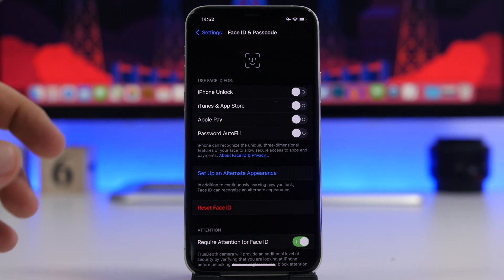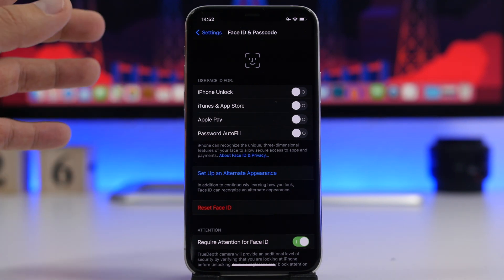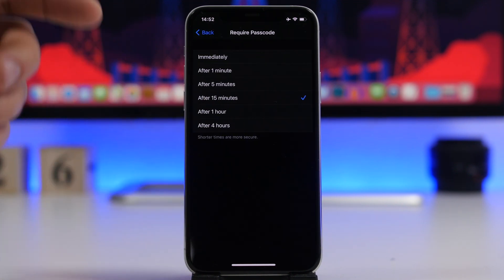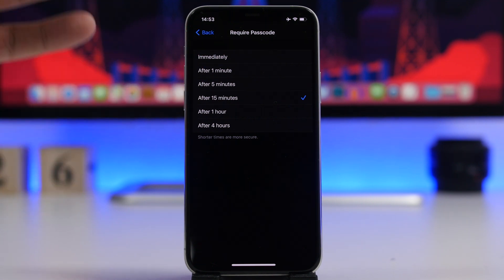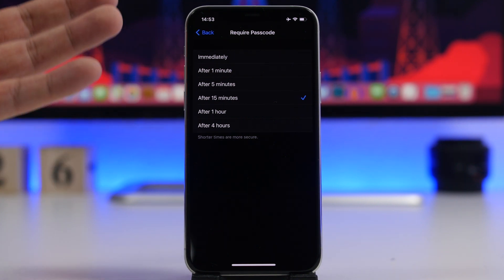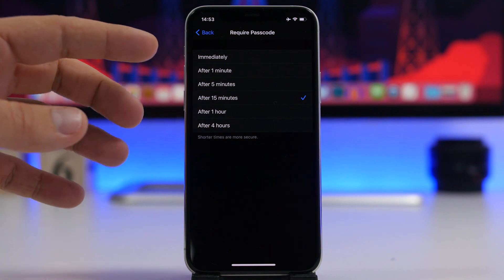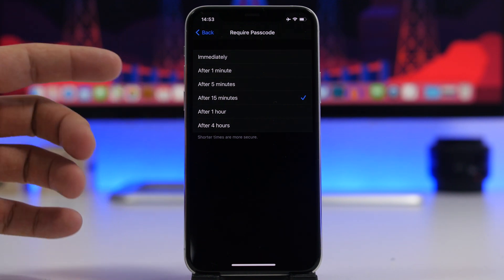First, we're starting with some settings found under Face ID and Passcode in the Settings app. If you're not using Face ID or Touch ID and just using your passcode, you will find a section called Require Passcode. If you have it set to 15 minutes, it won't require your passcode every time you unlock — only every 15 minutes. If it's set to 15 minutes, 1 hour, or even 4 hours, make sure you choose the least time possible, maybe 1 minute or even immediately.